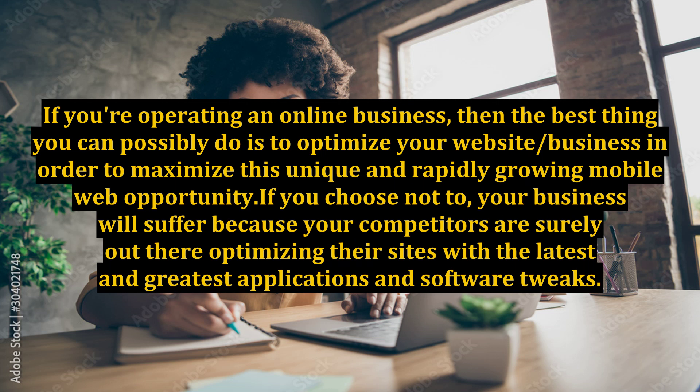If you choose not to, your business will suffer because your competitors are surely out there optimizing their sites with the latest and greatest applications and software tweaks.